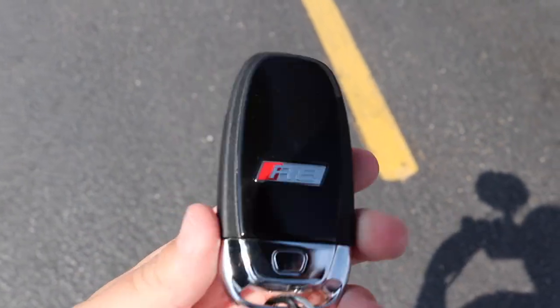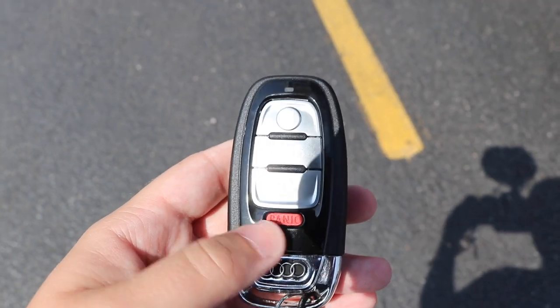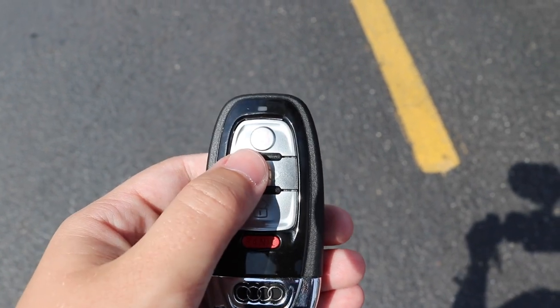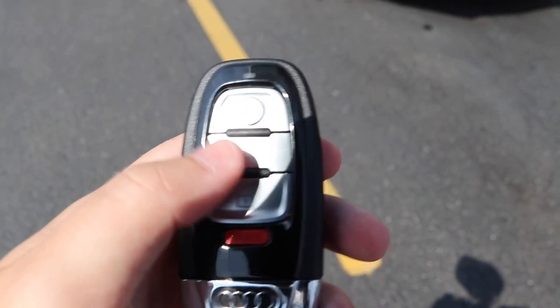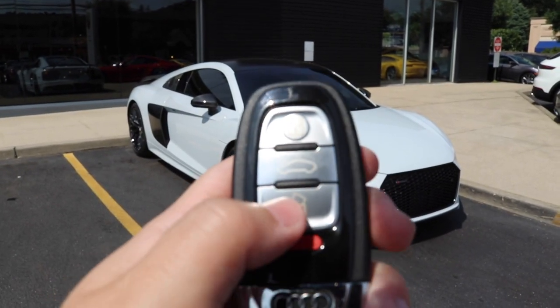Here's the key — it's just black on this side with R8 branding, and if you flip it over you've got four basic functions: you can unlock the car, lock the car, open the front trunk, and you've got your panic button. And of course you've got the four Audi rings right there.